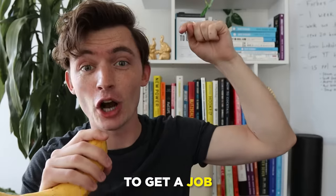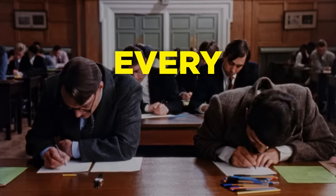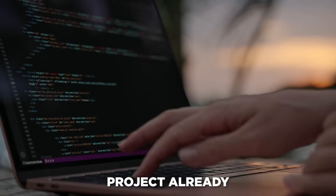In this video, I'm going to share the top five programming project ideas to get a job now. I'm also going to share the worst programming project idea that every single student does. Trust me, you might have even done this project already.